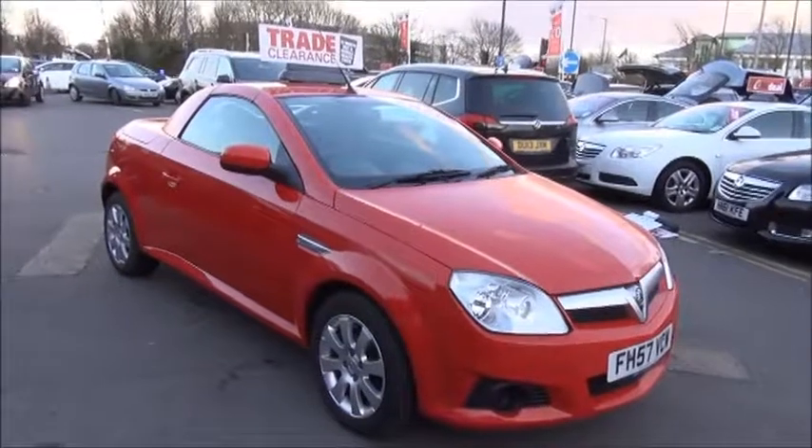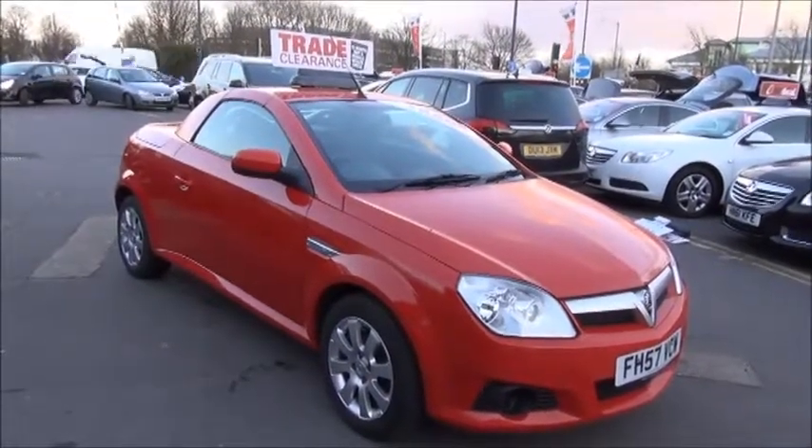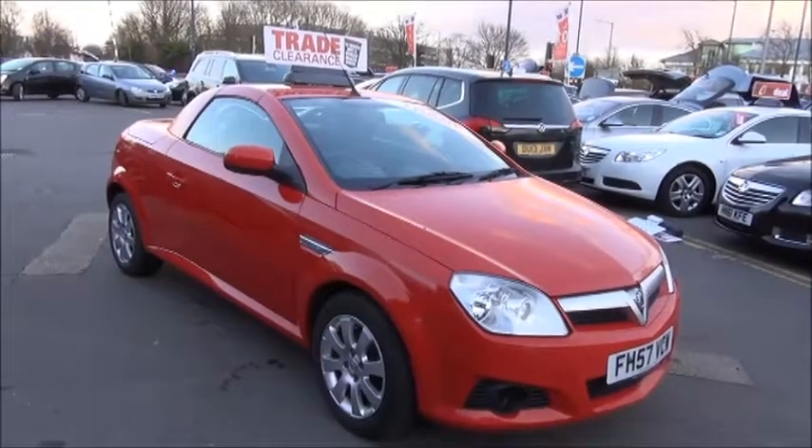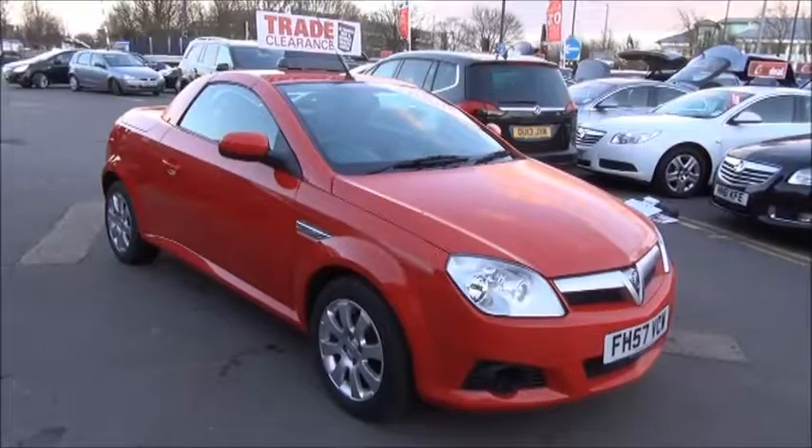This is a trade clearance vehicle and comes with a vehicle health check and 12 months MOT. You can reserve this vehicle online with a £100 no quibble deposit, or call our internet sales team to arrange a convenient appointment. Thank you for visiting Now Vauxhall.